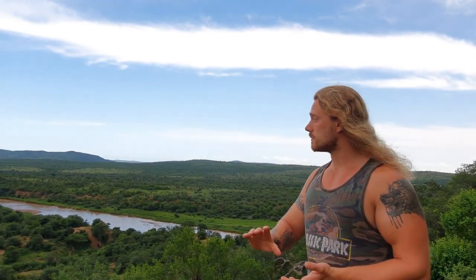I'm at Hluhluwe-iMfolozi National Park in South Africa, a place with such a variety of life seldom found elsewhere in the world. Today we're going to focus on one specific species, the painted dog, Lycaon pictus.